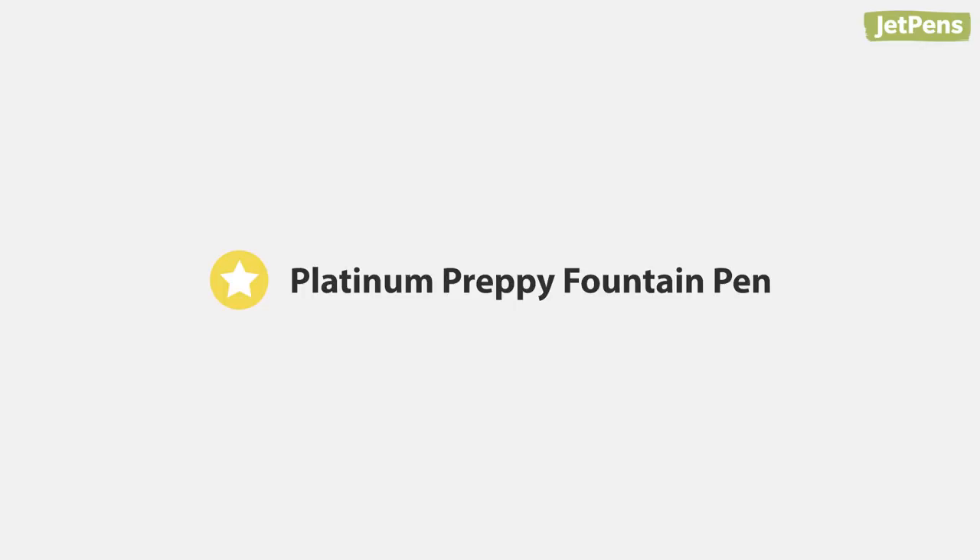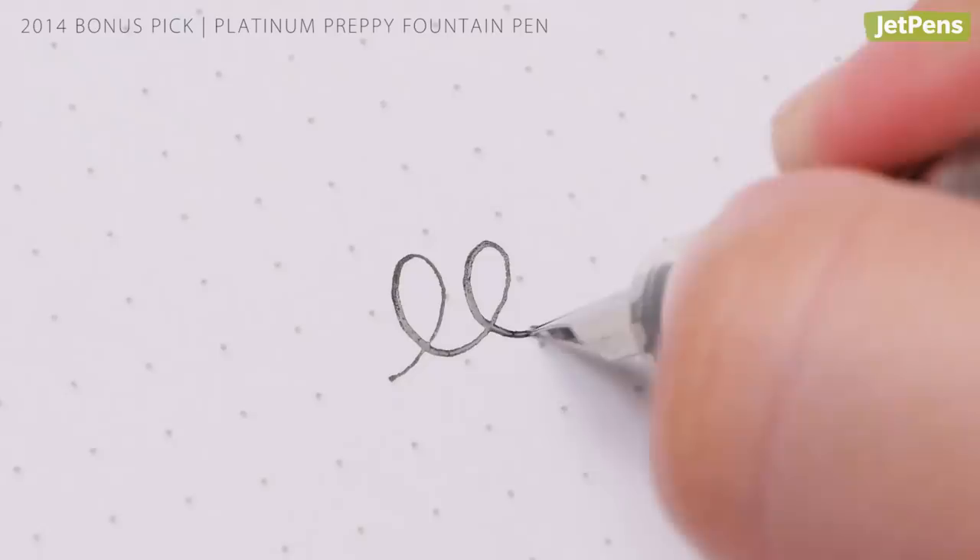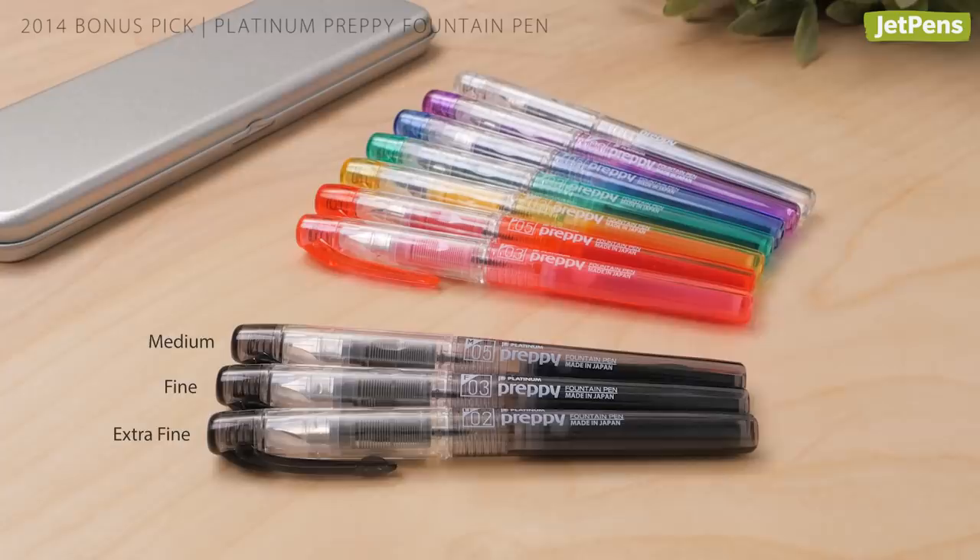Bonus pick! Another beginner-friendly fountain pen, Platinum's Preppy line underwent a redesign in 2014 and then again in 2017. Its smooth-riding nib, affordable price at only $5, and assortment of tip sizes and colors secured its spot on this list.